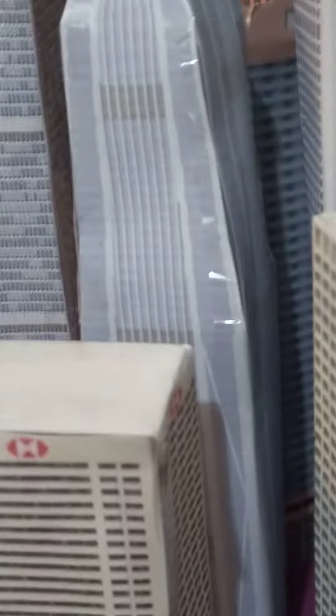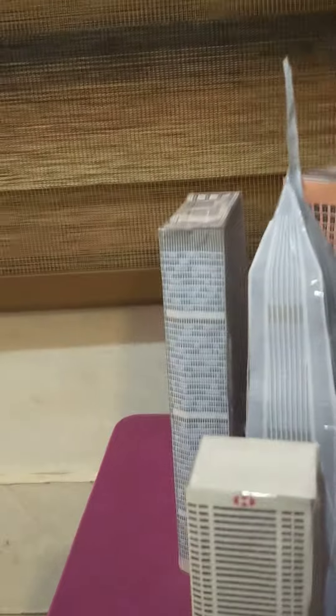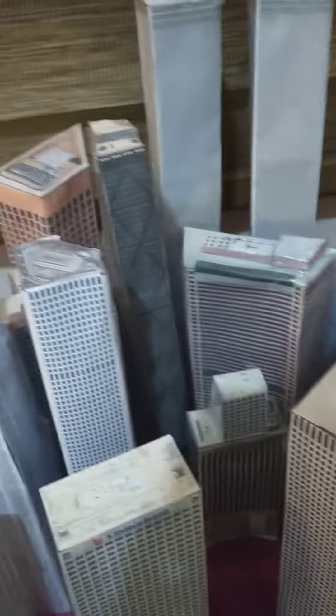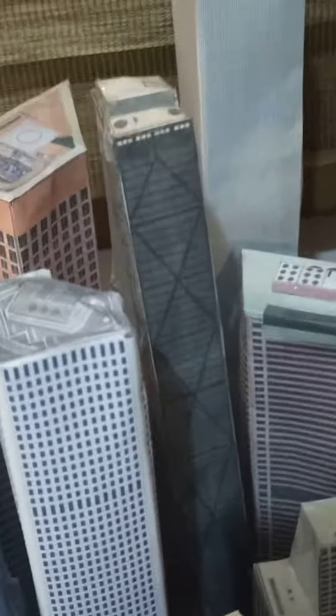Also the eighth building with a tip on the top. And the ninth building here, and next we got the 10th building and the 11th building — it's also black like this one.